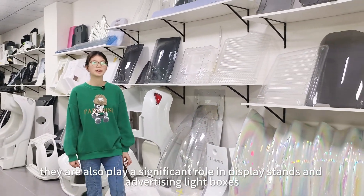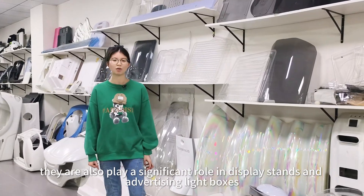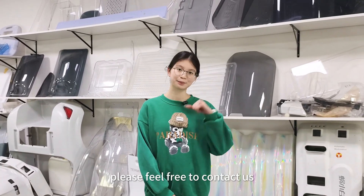Additionally, they also play a significant role in display stands and advertising light boxes. We are a vacuum forming manufacturer — if you need, please feel free to contact us. Thank you.